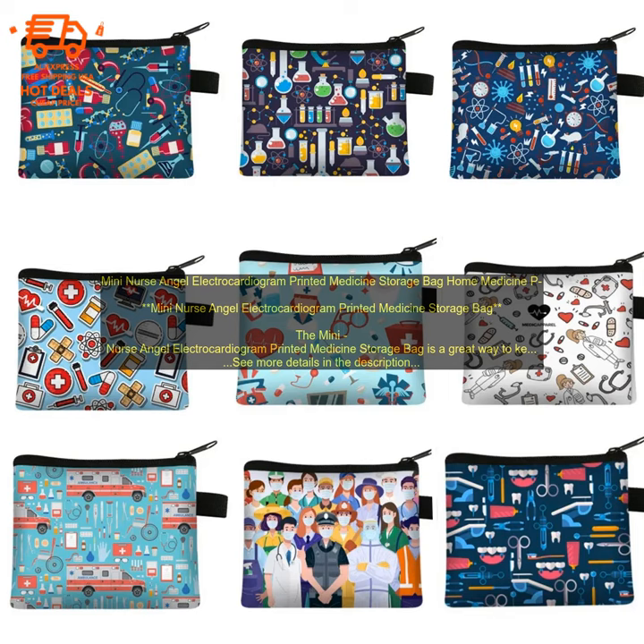Here are some tips for using the Mini Nurse Angel Electrocardiogram Printed Medicine Storage Bag: Use the front pocket to store your most frequently used medications. Use the main compartment to store your other medications, as well as any medical supplies you may need. Label the compartments so you can easily find the medications you need. Keep the bag in a safe place where you can easily access it when you need it.